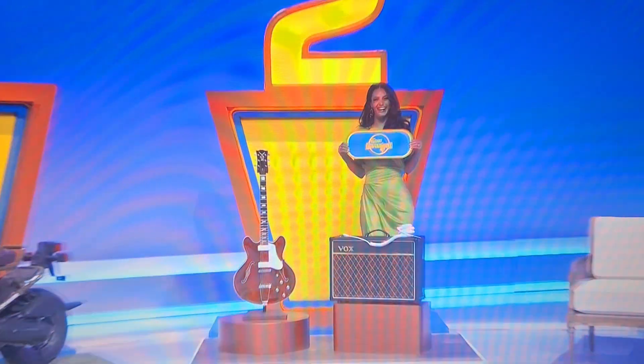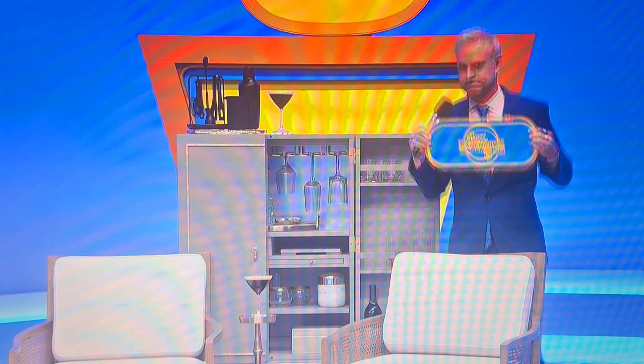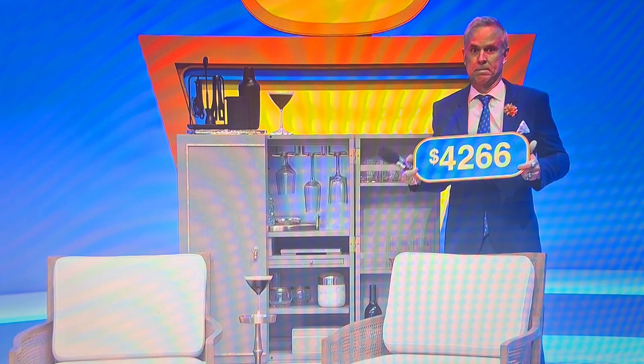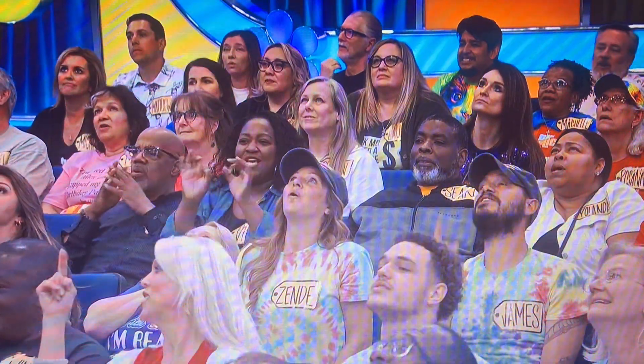The guitar! She's going to go with the guitar as the most expensive. George, I want to start with the bar set — how much is the bar set? It'll set you back... $4,266.